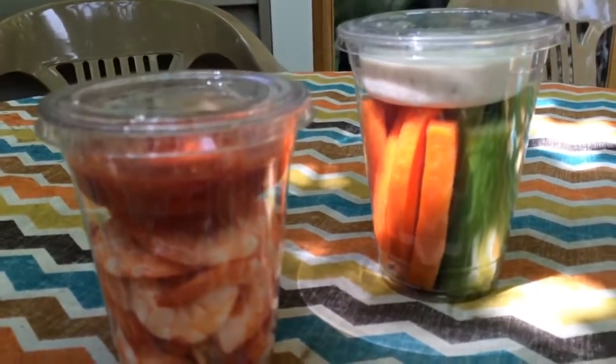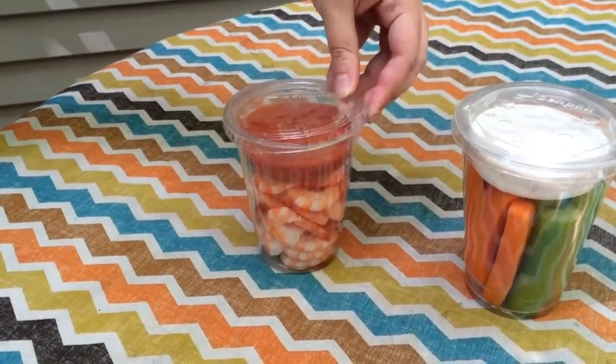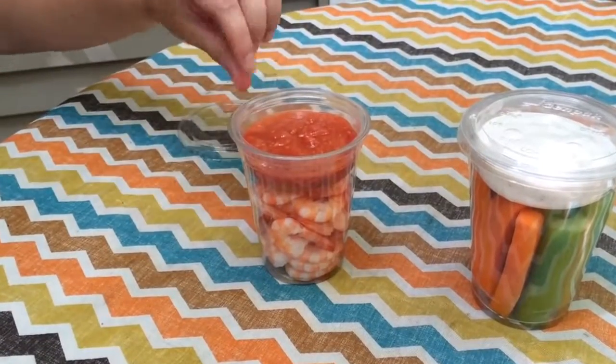Crystal Choice Cups from GenPak offer clear cups, inserts, and lids to accommodate all of your snacking needs.